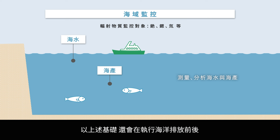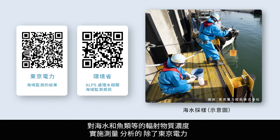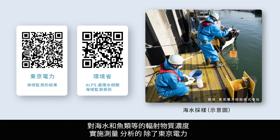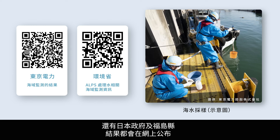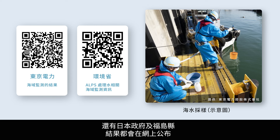Regular monitoring has been conducted before and after the start of the discharge to verify its impact on radioactive substance concentrations in the ocean and marine life. Measurements and analyses of radioactive substance concentrations in seawater and fish are conducted not only by TEPCO, but also by the national government and Fukushima Prefecture, with the results being publicly available on the web.